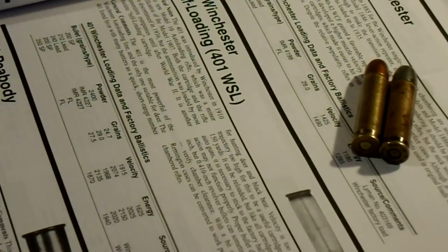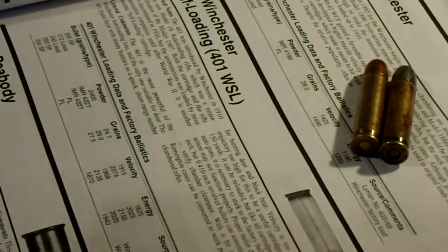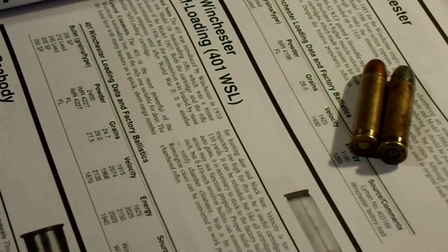So we'll talk about the 401 here. I'll just read what Cartridge World has to say about it. Historical notes: the 401 was introduced by Winchester in 1910 for the new Model 10 auto-loading rifle, which was a modern modification to the Model 1907. Both the cartridge and the rifle were discontinued in 1936, but the ammunition was loaded by most ammunition companies until after World War II. It is another obsolete self-loading cartridge.